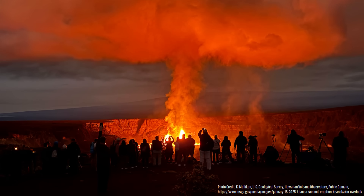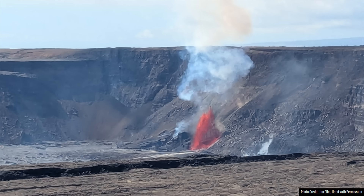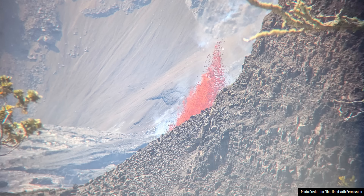As a result, numerous tourists including one of my viewers have flocked to the Hawaii Volcanoes National Park, with the viewer in question taking these photos from a safe designated viewing area.